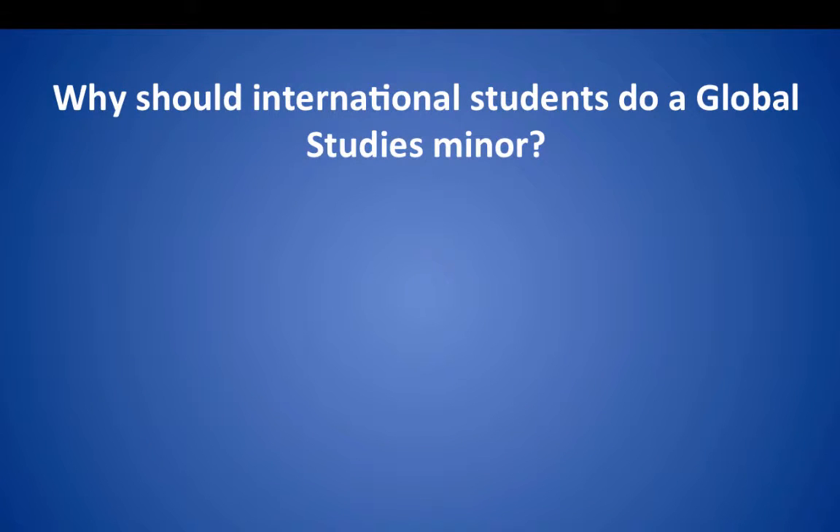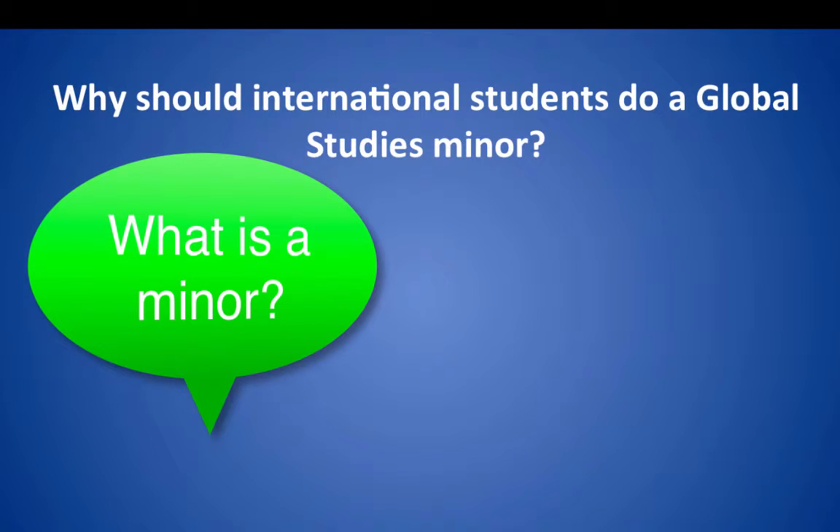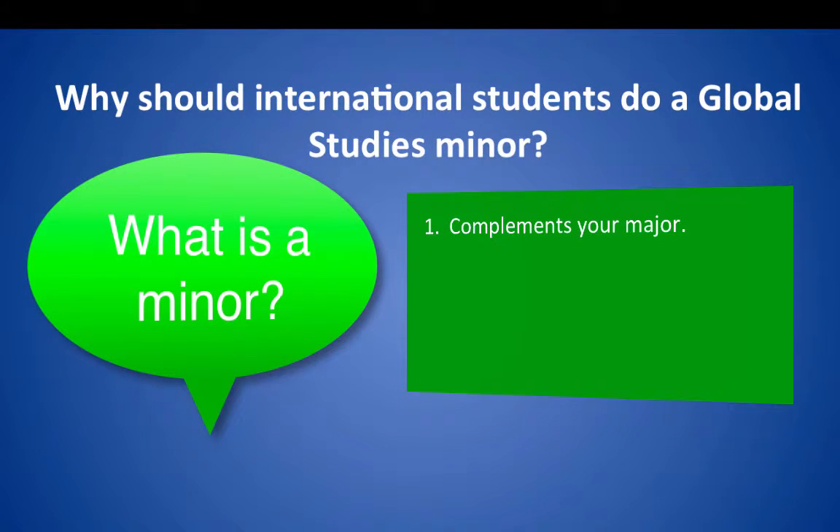So why should international students do a Global Studies minor? Before we start talking about that, let's first talk about minors. What is a minor? An academic minor is a secondary discipline or field that you can take to complement your primary discipline, meaning your major.